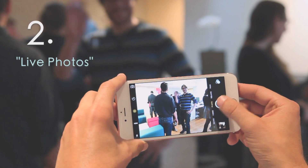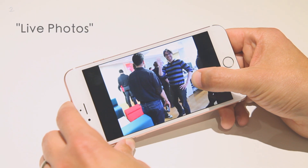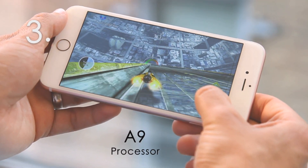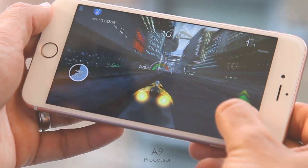Live Photos capture audio and video before and after that still shot to make your pictures come alive, and they're coming to Facebook. The A9 processor is crazy fast — it actually just beat the Galaxy S6 as the world's fastest phone on a wide range of tests.